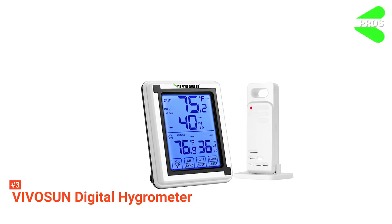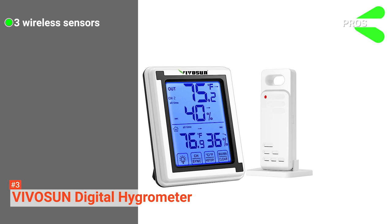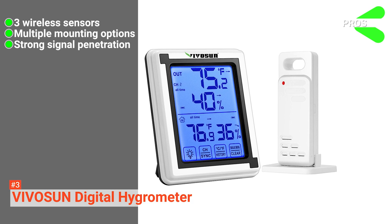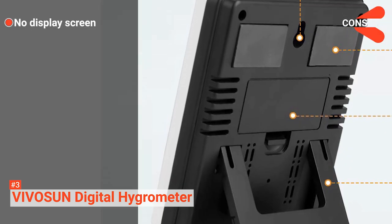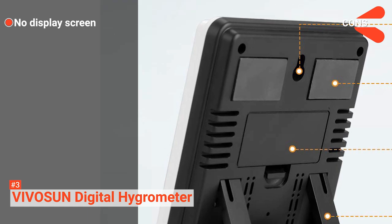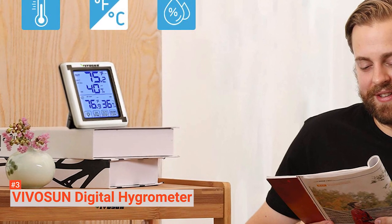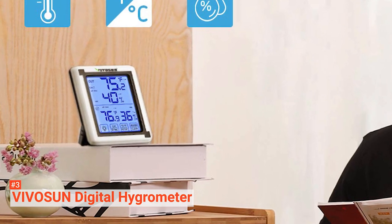Its pros are: you can connect three wireless sensors to the unit, it has several mounting options, and it has strong signal penetration. However, its remote sensor does not have a display screen. The VivoSun Digital Hygrometer is suitable for individuals who want to remotely monitor a wireless unit to measure their environment's temperature and humidity.